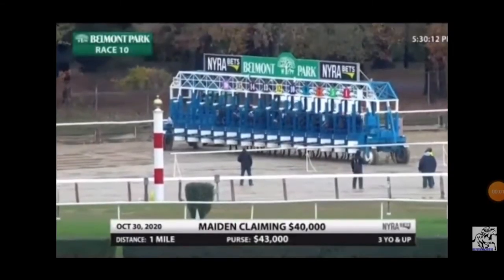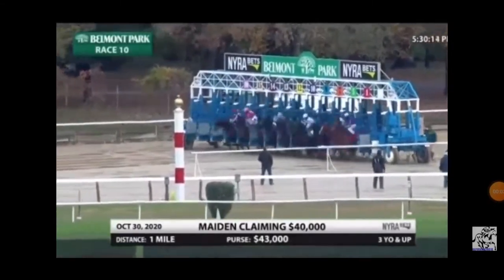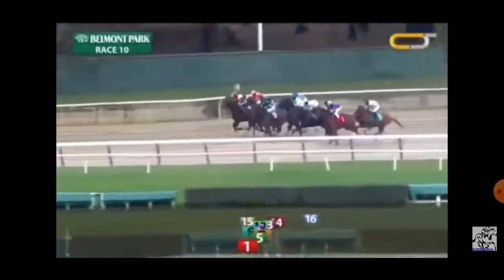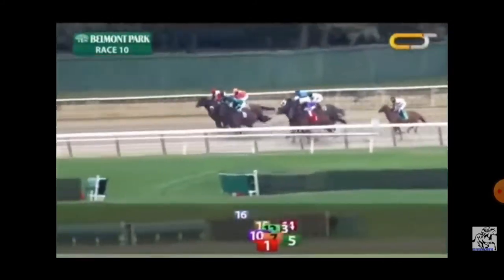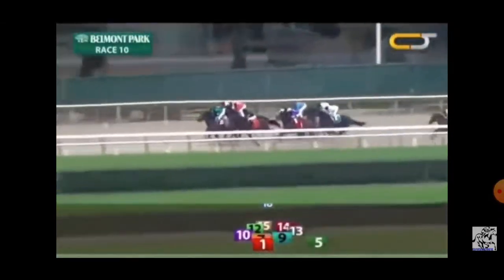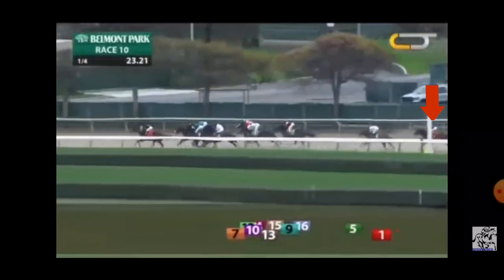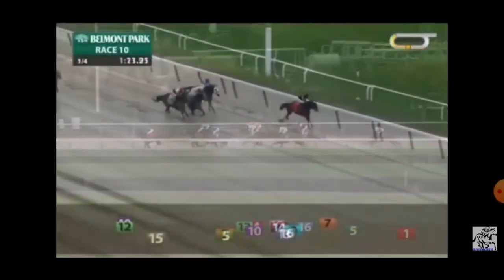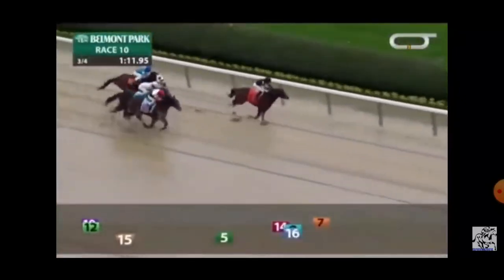This is footage from Moose's first and only race. He's number one in the red saddle blanket on the inside. You can see he breaks okay from the gate, but he pretty quickly falls to the back and spends most of his time off the screen, so I skip ahead to the end.